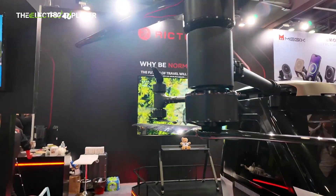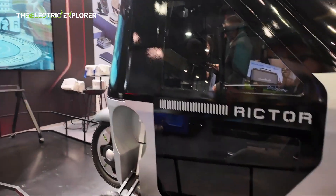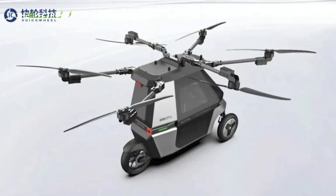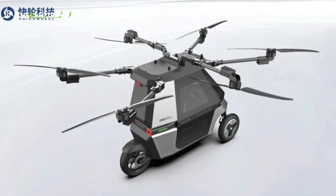This ambitious vehicle blurs the lines between personal mobility and aviation, combining electric ground transportation with vertical takeoff and landing (VTOL) flight capabilities. The Skyrider X6 is a dual-mode vehicle capable of functioning both on land and in the air.